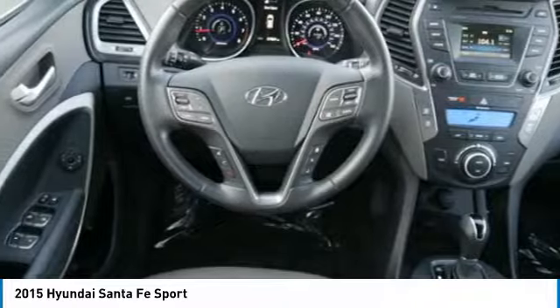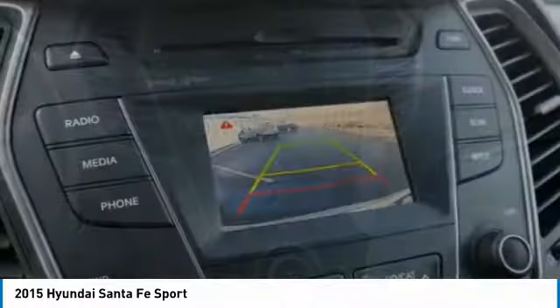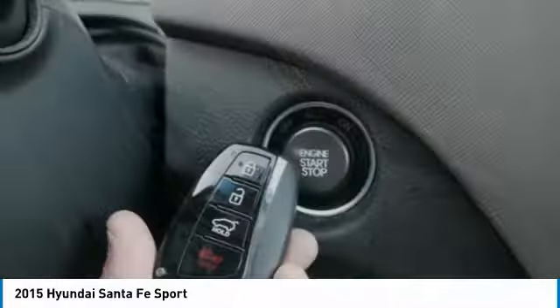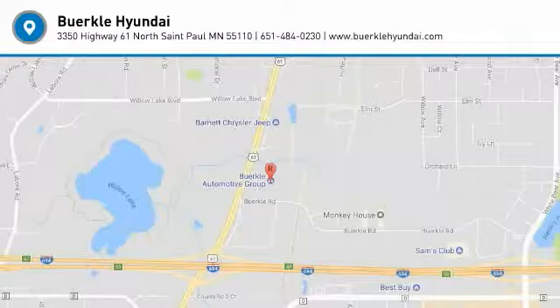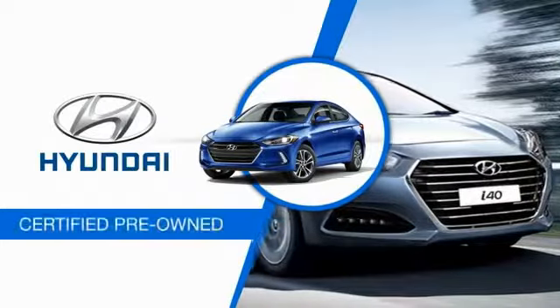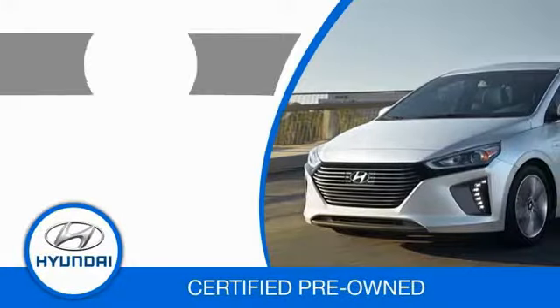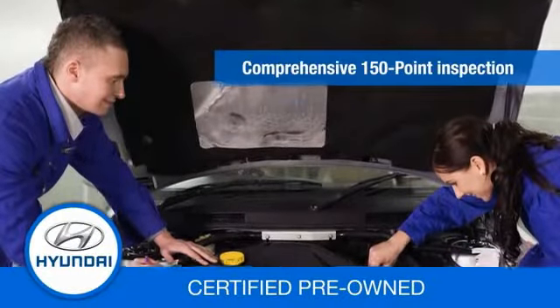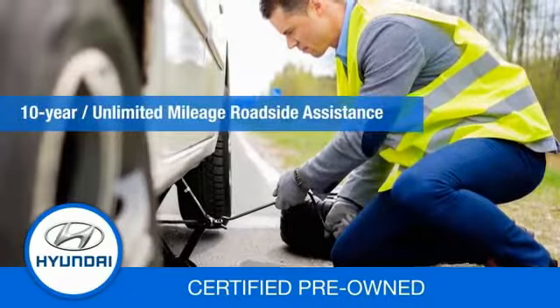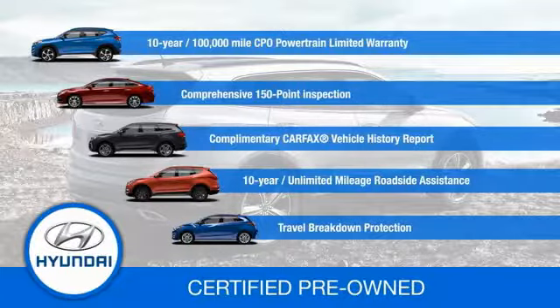Call or stop in today. Hyundai certified vehicles will provide you the confidence you desire in your next vehicle. All certified Hyundais come with a 10-year, 100,000-mile powertrain limited warranty, a comprehensive 150-point inspection, 10 years of roadside assistance, and much more. Contact your Hyundai dealer today to learn more about the Hyundai certified program.